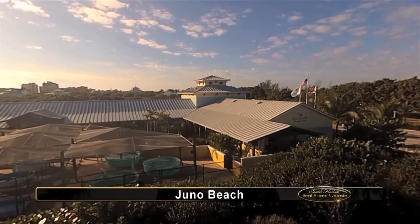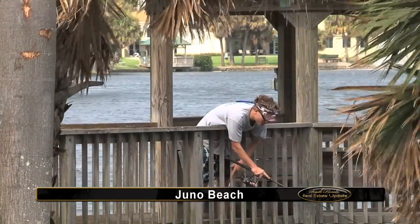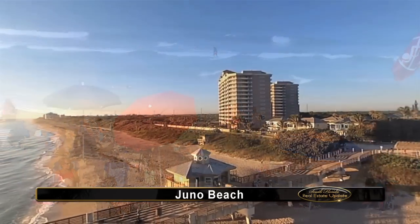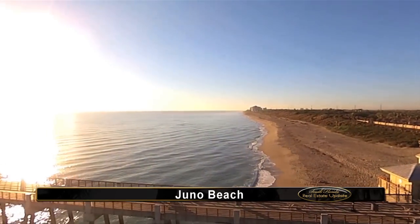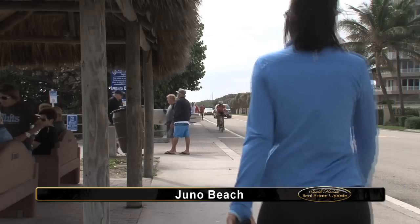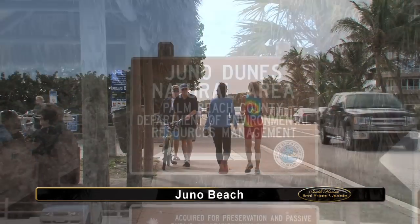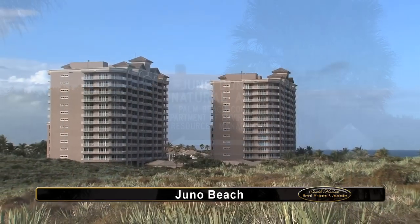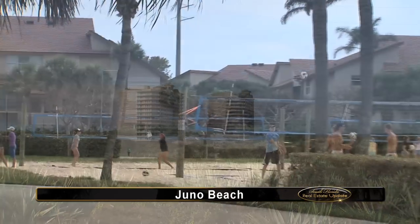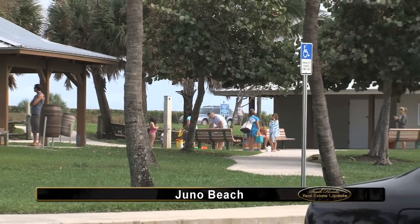The Loggerhead Marine Life Center is located in Juno Beach. Many come to Juno Beach for its excellent waterfront activities for all ages, like sunbathing, surfing, and fishing, with the 990-foot Juno Pier a major attraction for both. There are also ample trails and oceanfront paths for walking, jogging, and bicycling. Juno maintains large areas of natural coastal scrubland with paths for public enjoyment and has more well-maintained parks than many much larger cities, and most of these are on the water.